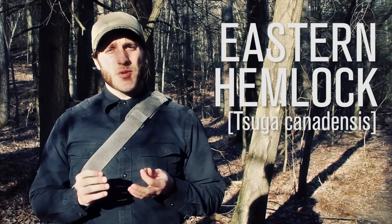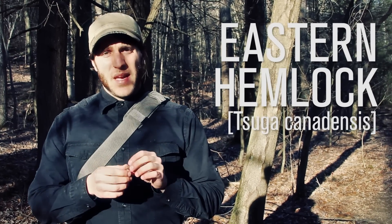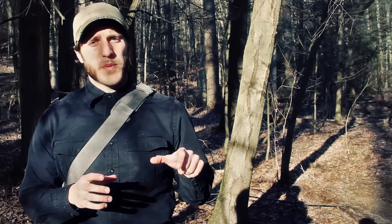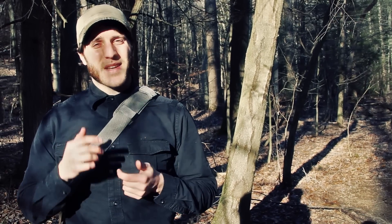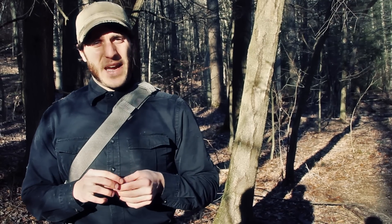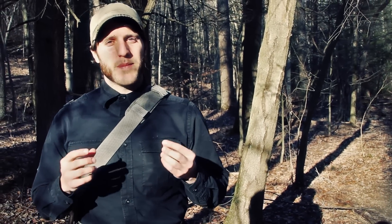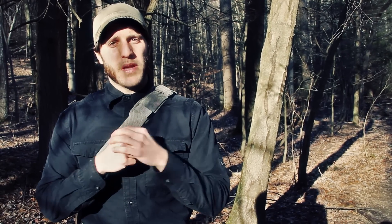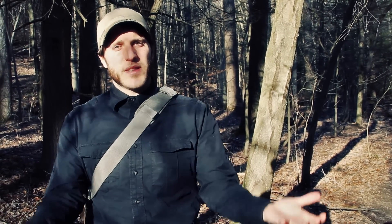Its Latin name is Tsuga canadensis, and it's not to be confused with poison hemlock. The poisonous hemlock you may be familiar with — Socrates drank the poison hemlock — that's a flowering plant, an angiosperm. I'm talking about the Eastern Hemlock, the conifer tree which is a gymnosperm, meaning it has cones. The hemlock has female and male cones on the same tree, so it can fertilize itself, drop fertilized seeds, and seedlings can come up.